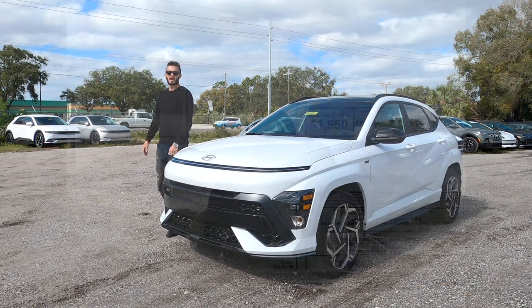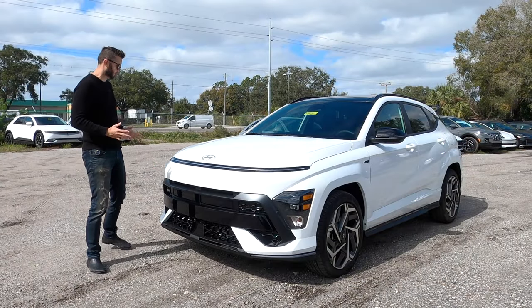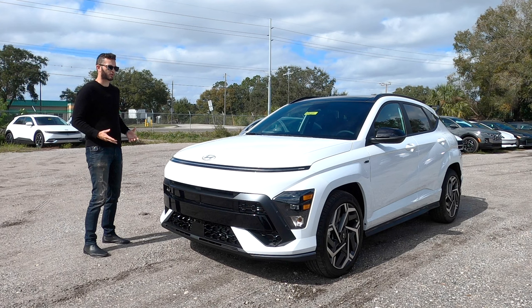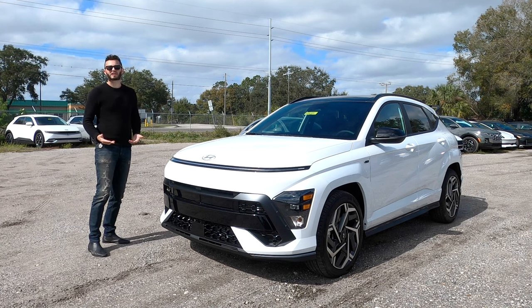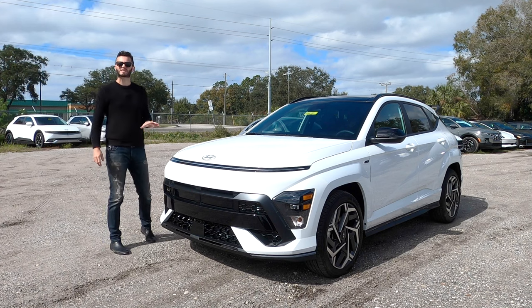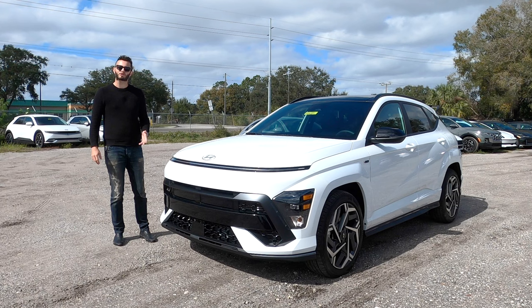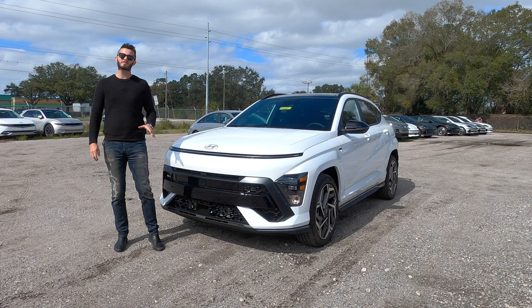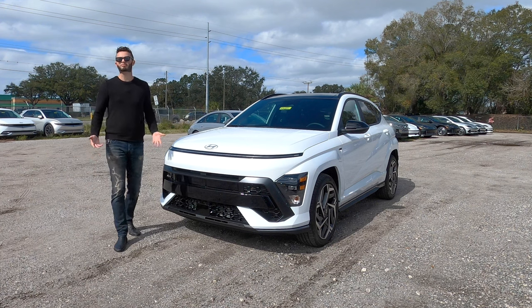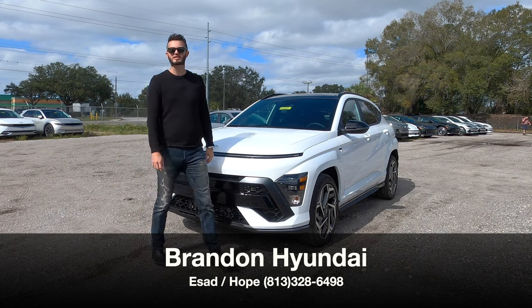Here is a 2024 Hyundai Kona N Line in Atlas White over Black. This is a refresh for the Kona in which it looks a little bit more sporty, and a lot of that is because this is the N Line. It's the only spec in the four trims that is going to be the most unique. Plus you're getting 43 horsepower and 63 pound-feet of torque more than the SE and the SEL because it's a completely different engine. I'm Anthony from Hawkeye Rides and I'm going to go over some pros and cons.